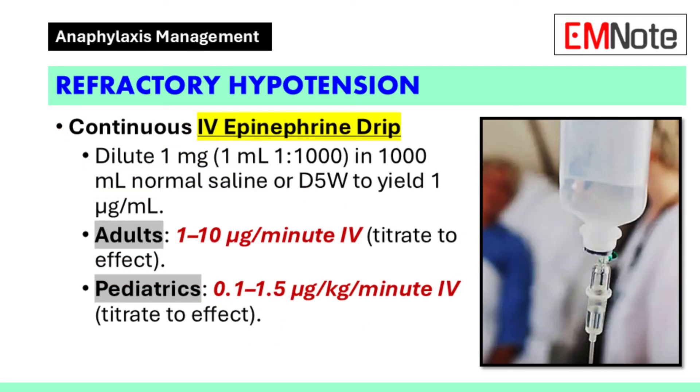In cases of refractory hypotension, continuous intravenous epinephrine infusion should be considered. A solution is prepared by diluting 1 milligram of epinephrine in 1,000 milliliters of normal saline or 5% dextrose in water, yielding a concentration of 1 microgram per milliliter. For adults, the infusion rate should be titrated between 1 to 10 micrograms per minute. Pediatric patients should receive an infusion titrated between 0.1 to 1.5 micrograms per kilogram per minute.